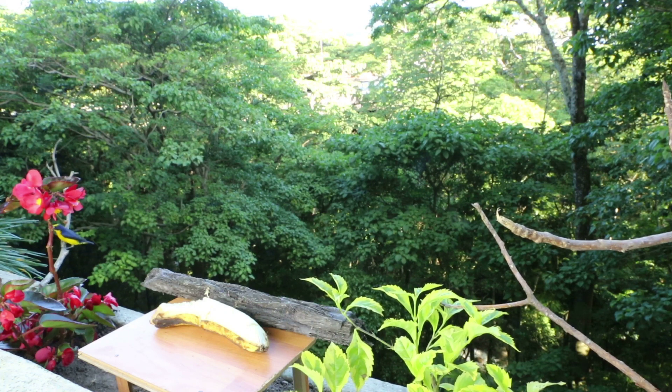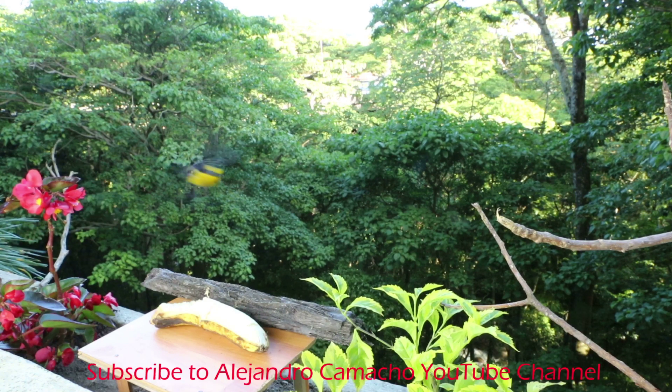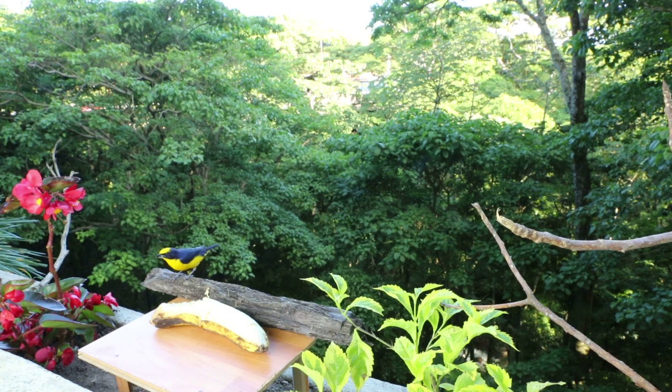Before I begin shooting, I study birds' behavior and flight paths in order to know where I can spot them, either flying or standing. I have to make it clear: I do not use flash guns because the beam scares the birds off.